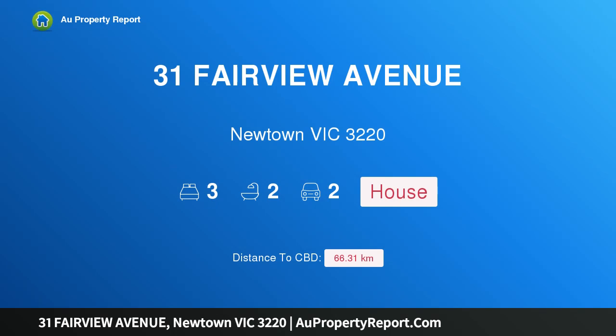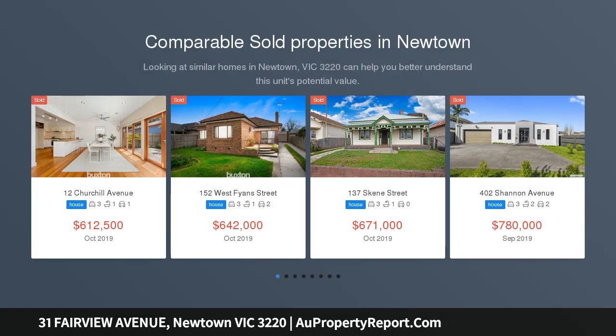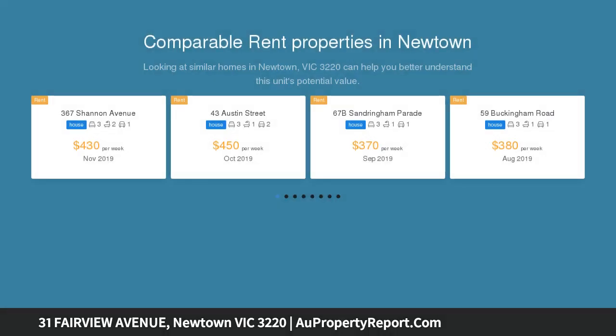Welcome to 31 Fairview Avenue, Newtown, Victoria 3220 — a quality-built home in a blue chip location. Positioned perfectly in the highly sought-after suburb of Newtown and just walking distance to the café district of Packington Street.